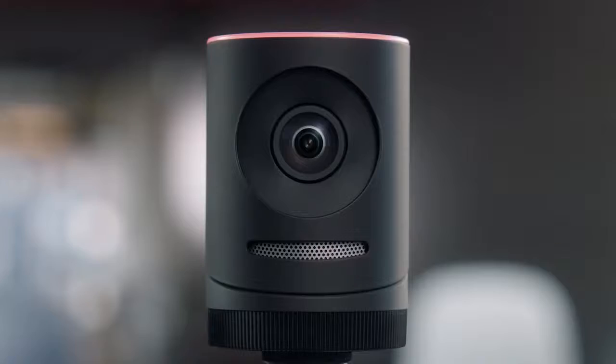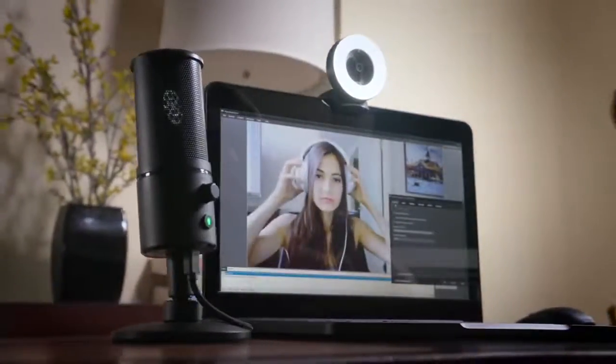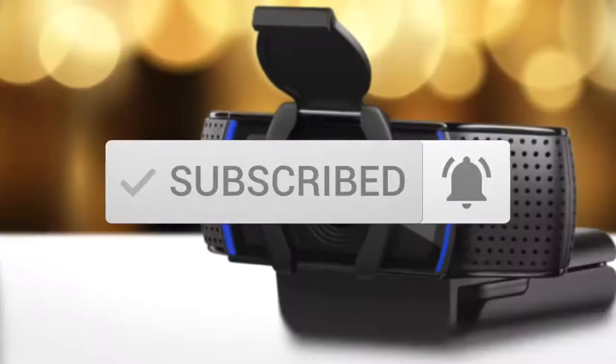This list was made based on our personal views and are listed based on price, quality, durability, and more. To see prices and get more info about the product shown, be sure to check out the description below. One last thing before we dive in, make sure you subscribe and hit the notification bell to get the latest product reviews from the channel.